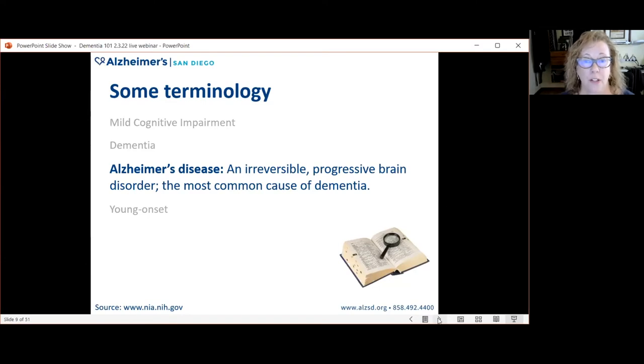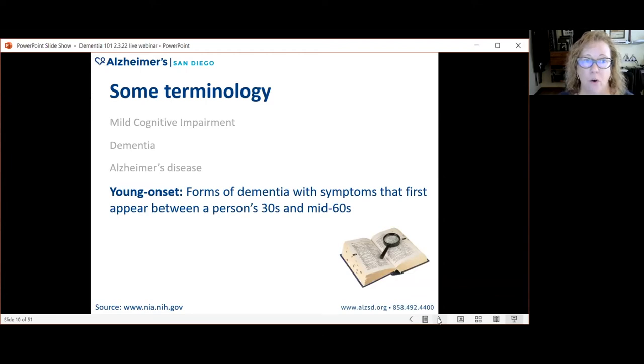Alzheimer's disease is a type of dementia — it is an irreversible, progressive brain disorder and the most common cause of dementia. We also recognize a category called younger onset dementia, referring to types of dementia where symptoms first appear in a person younger than age 65 — in their early 60s, 50s, 40s, and some even in their 30s.